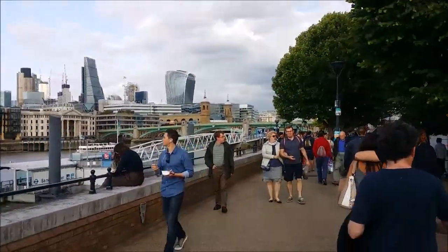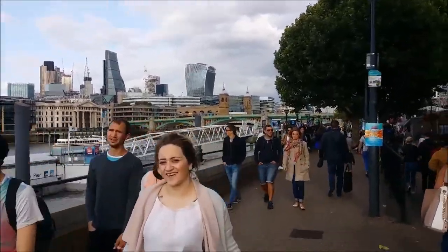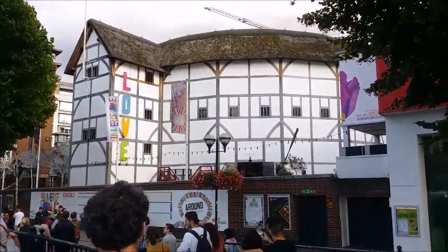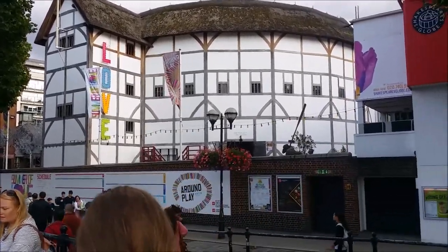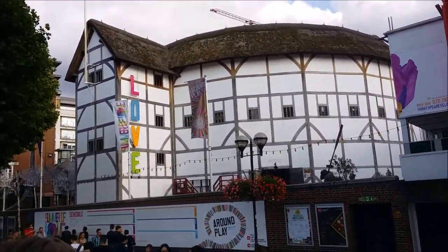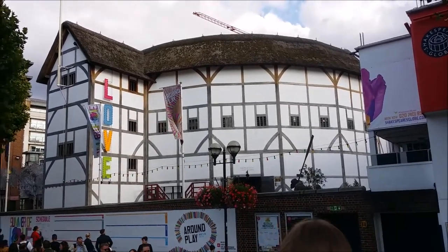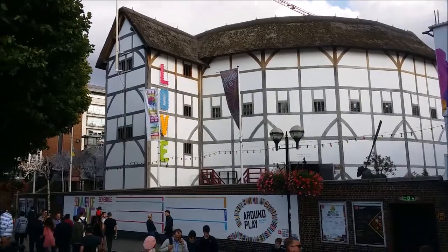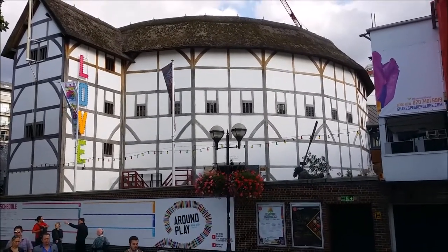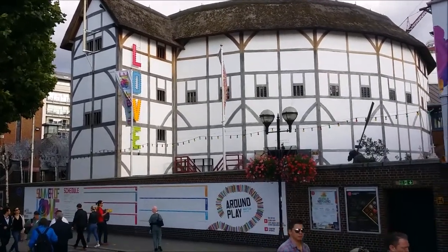There's the Globe Theatre — it's beautiful. You can get tickets to see plays in there. If you don't mind standing in the yard, which means you're ten feet away from the actors, you can get tickets for a fiver if you get to the front — just don't try to buy them on the day because they'll all have sold out. You can get more expensive tickets if you want to sit down. You can see some of the best plays performed by absolutely incredible actors and actresses.